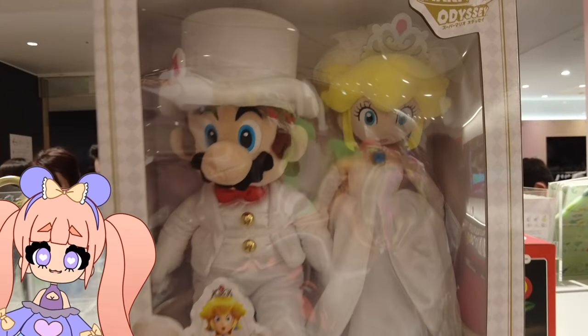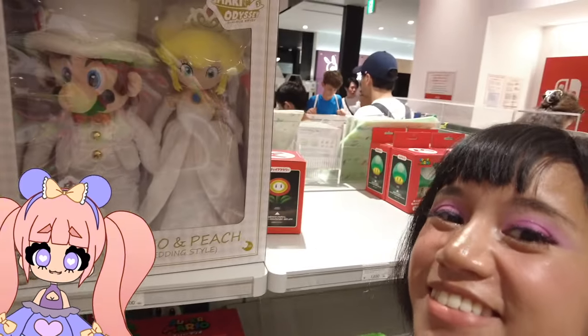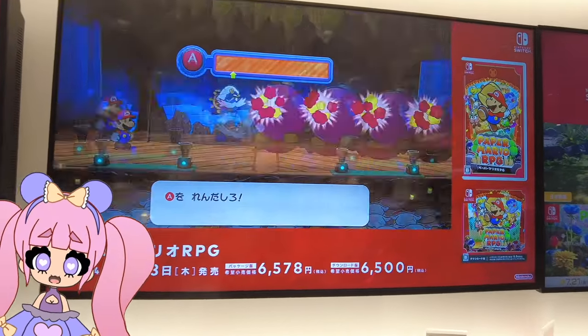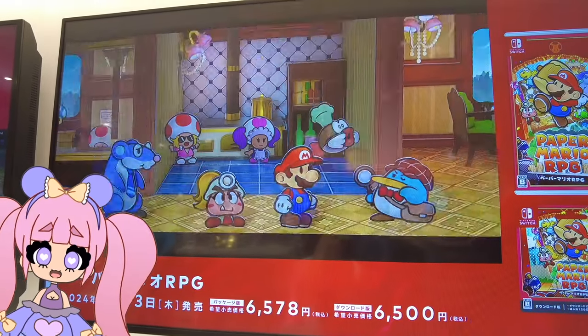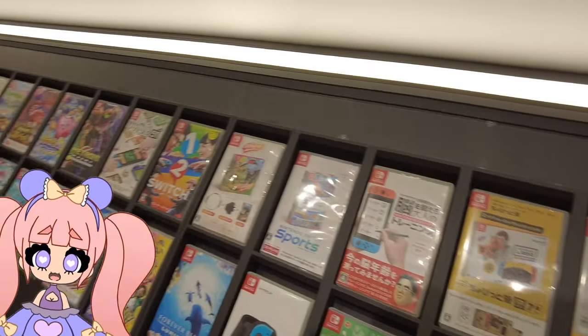I thought this was so cute — it was like a Mario and Peach wedding plushie. This section was also where they had all the games from the Nintendo series, from Mario Party to Pikmin and all other Nintendo titles.